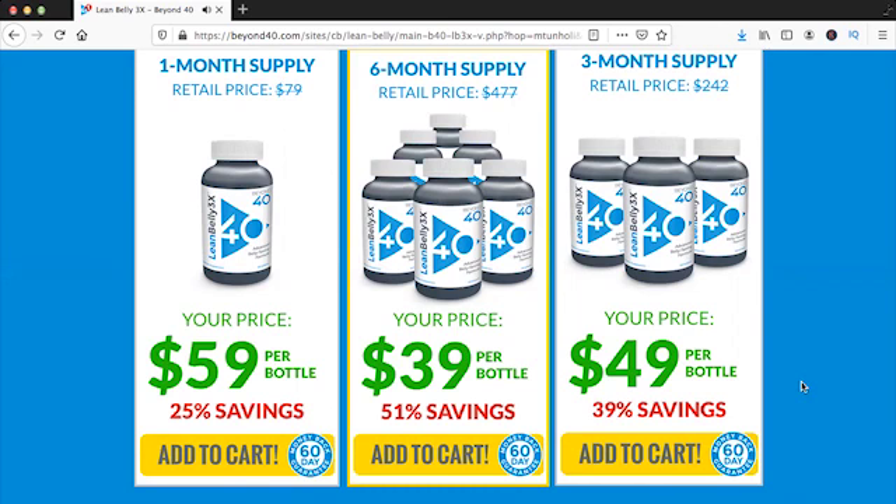So what is Lean Belly 3x and does it actually work? Lean Belly 3x is a very advanced stomach tonic diet pill from Beyond 40 that features a very potent formula made of sunflower seed oil and black pepper extracts that together will support your metabolism and make your metabolism work a lot faster.